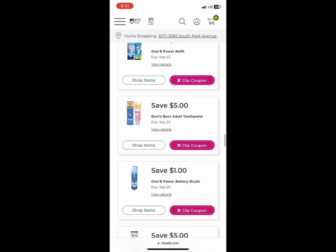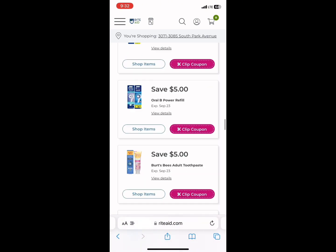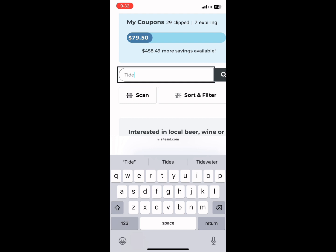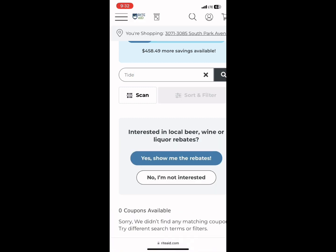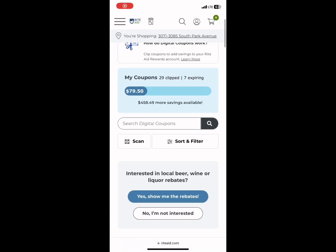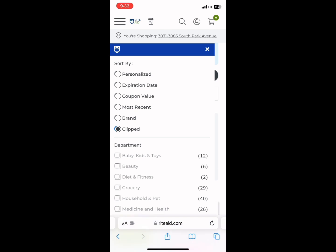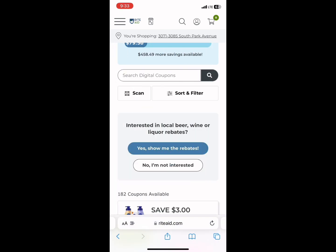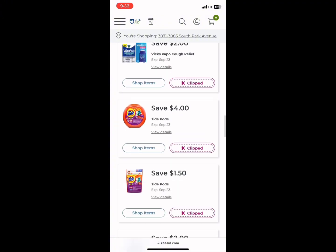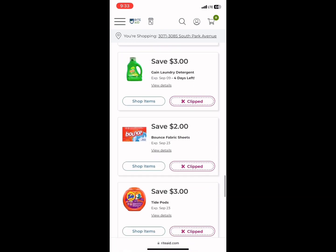We have a ton of coupons here and these are all manufacturer coupons — not store coupons — so you can stack the store coupon from the ad with these. If you want to search for a specific coupon, scroll up, click search, type in 'Tide' for example, and all your Tide coupons will pop up. To see your already-clipped coupons, click Sort and Filter, then check the Clipped box. The page will load and show all your clipped coupons so you know exactly what's loaded to your card and what will come off at the register.